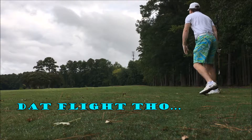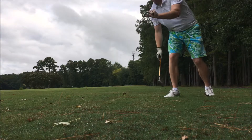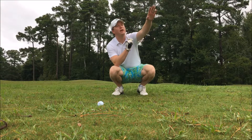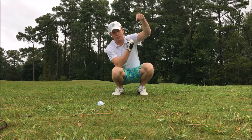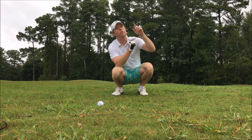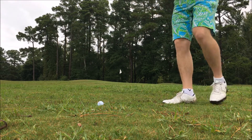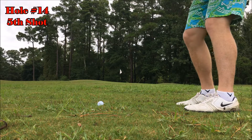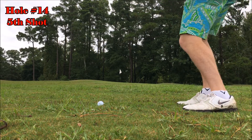Go ball. Oh — so close. So after that beautiful hybrid that curved out over the water and went straight into the water, requiring me to drop here — this is now my fifth shot. Flag's right there. Let's see if we can pitch it up and get it close. Oh. I'm entertaining if nothing else, right folks? That's why you watch — you didn't come here for good golf.